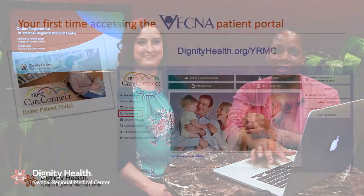Hi, my name is Adrienne Newellbauer. I'm the Director of Patient Access here at Dignity Health Yavapai Regional Medical Center, and this is Kelly Brooks. She's our Business Systems Analyst.